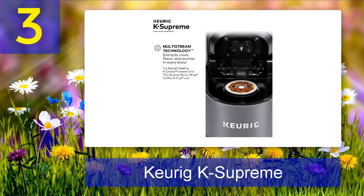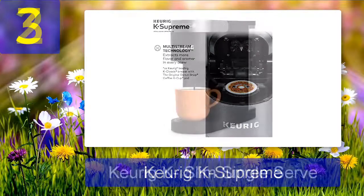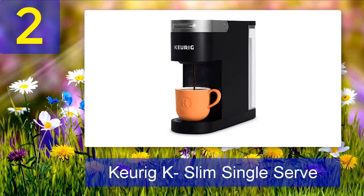Pros: 75-ounce reservoir, hot water on demand for tea, five temperature settings to adjust, touchscreen for easy use and programming. Cons: a little expensive.